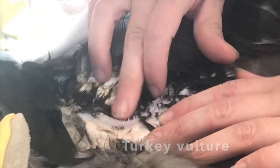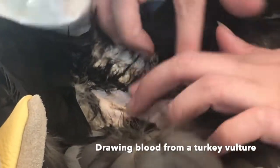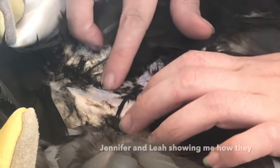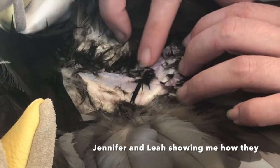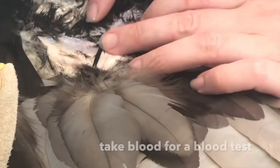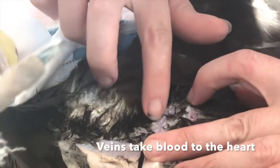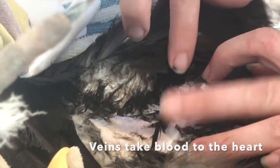The staff discuss finding the right vein on the gannet for a blood draw, noting the brachial vein as a common choice on birds, though it can be very flat and difficult to access on a bird this size.